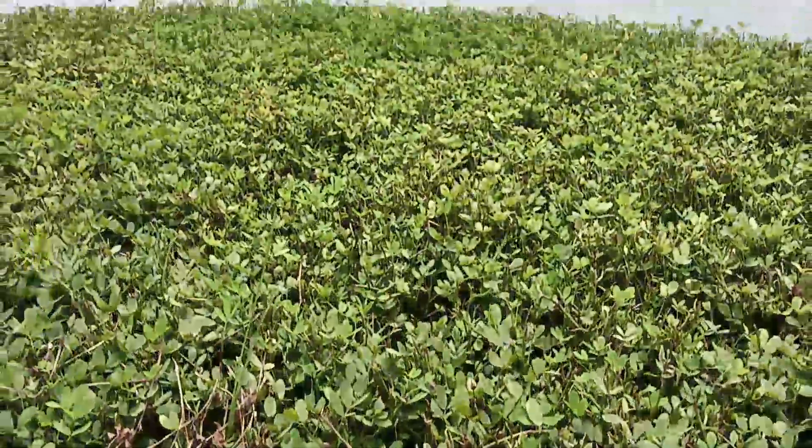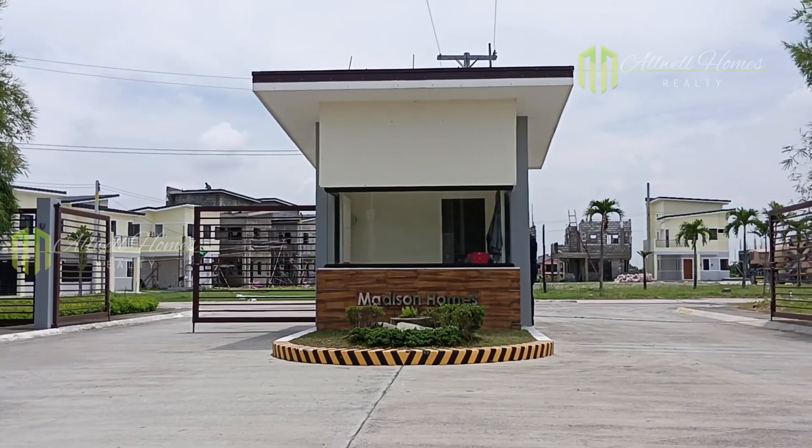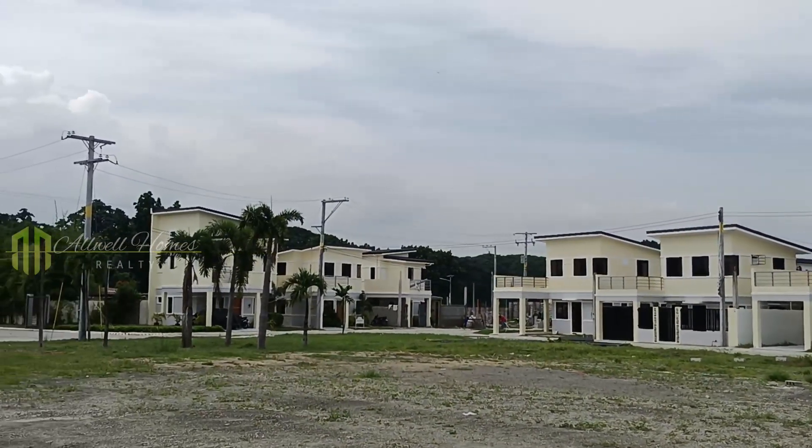Here is the main gated entrance. The project is under development and house units are pre-selling.